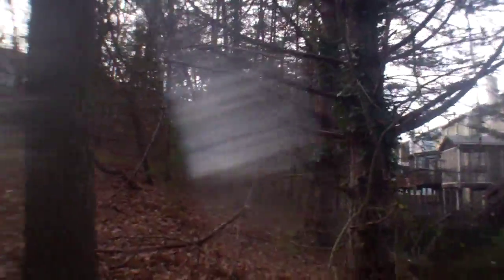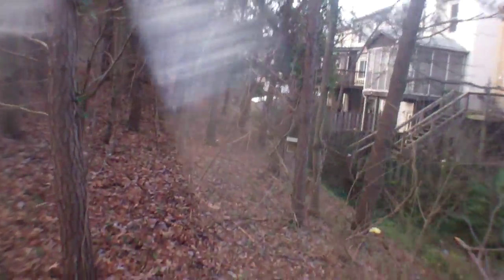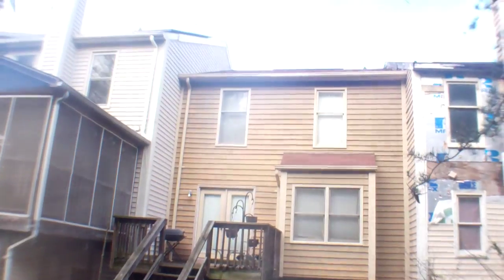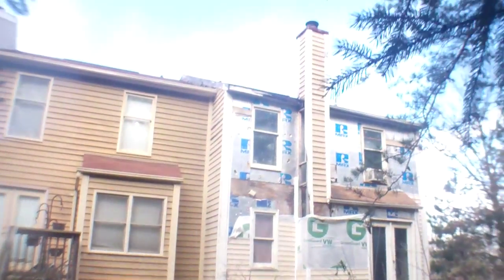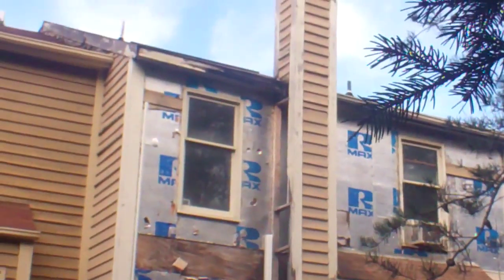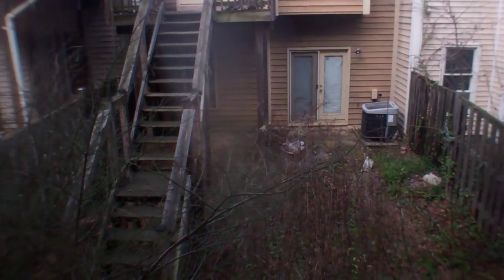Behind the house is a wooded area for a while and then more townhomes. This is our backyard — overgrown. All the blinds are shut on the back here. That house to the right is pretty beat up. Ours doesn't look quite as bad.